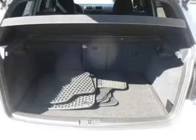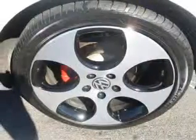Keyless entry, power door locks, power windows, cruise control, Bluetooth wireless, an AM-FM stereo with a CD player, and a satellite radio.